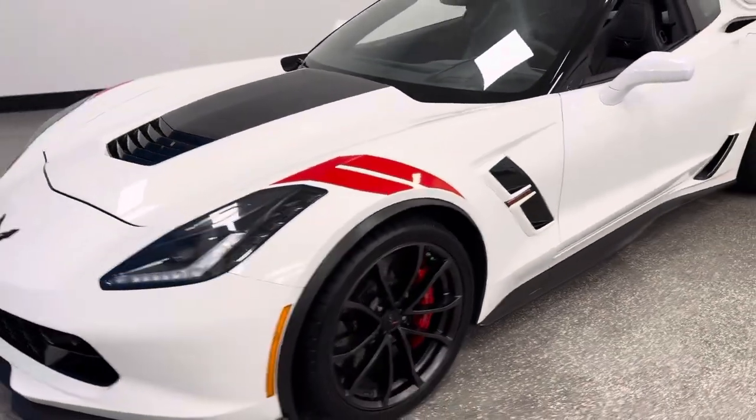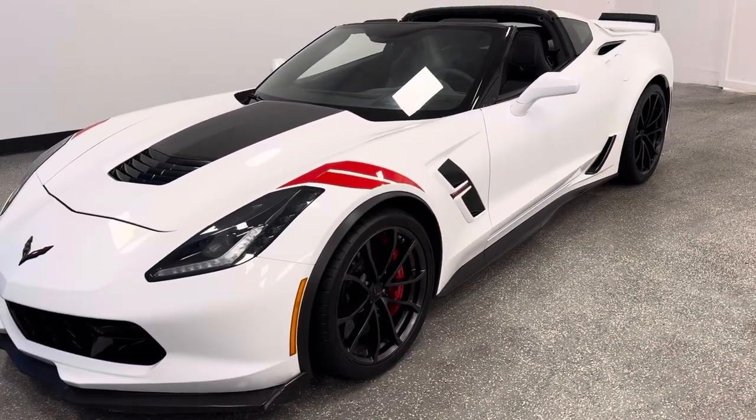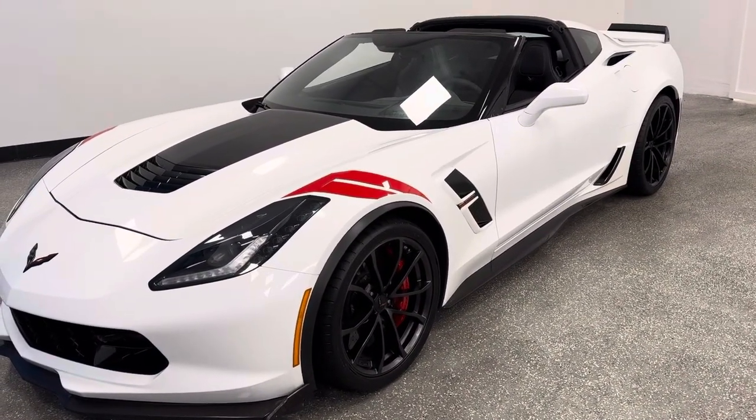So when you're looking for something very special, there's one place. It's a Grand Sport Z07 package, 3LT. Check it out.